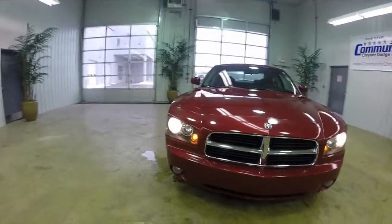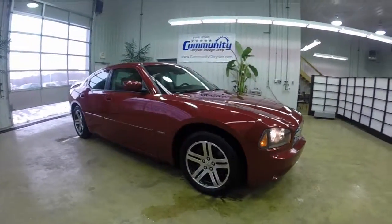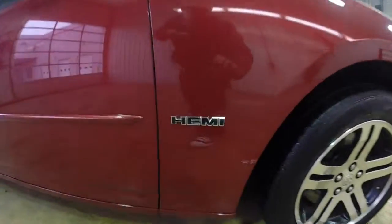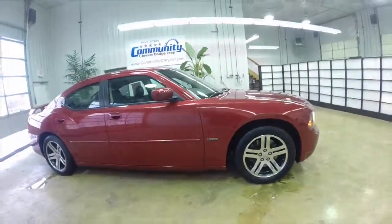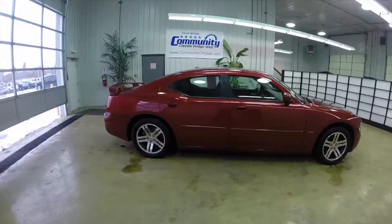Hello everyone, today let's take a quick walk around and look at this 2006 Dodge Charger RT. This will be a quick walk around to give you a little bit more information and detail about it. This vehicle is painted in Inferno Red Crystal Pearl Coat, with a dark slate gray and light gray stone interior.